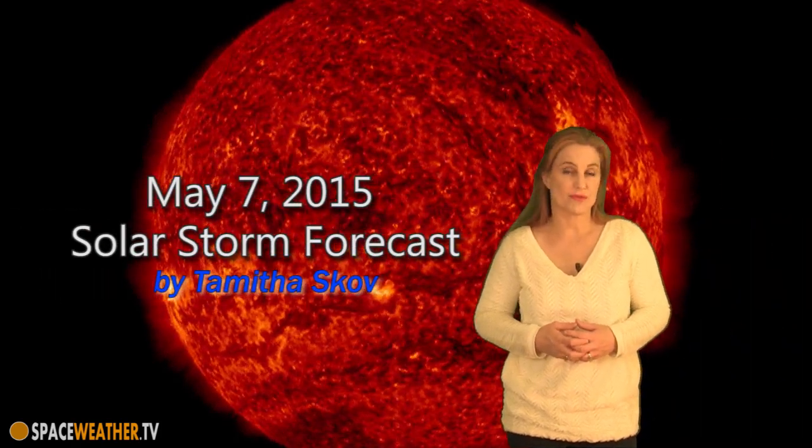Hi, I'm Tamitha Skov with your solar storm forecast for the week of May 7th. The sun has kicked activity into high gear this week. We have no less than two solar storms that are en route — one of them is actually hitting us right now and the other one is still on its way.